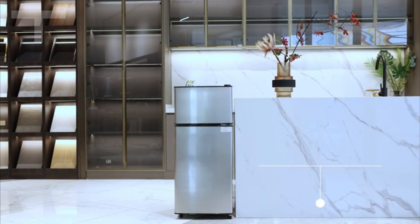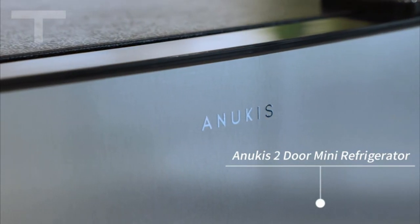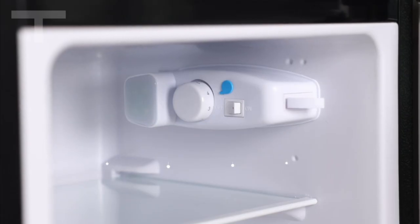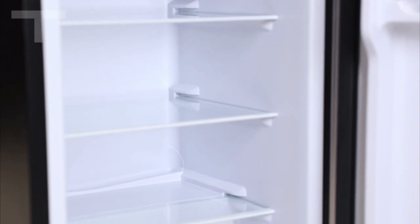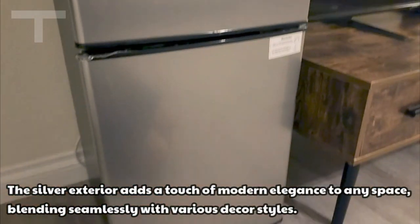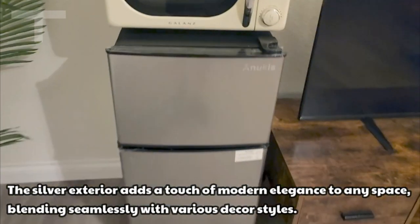Today I'd like to share my experience with the Anukis Compact Refrigerator, a 3.5 CU FT two-door mini fridge with a freezer. Whether you're setting it up in an apartment, dorm, office, family room, basement, or garage, this silver marvel is designed to cater to your storage needs.